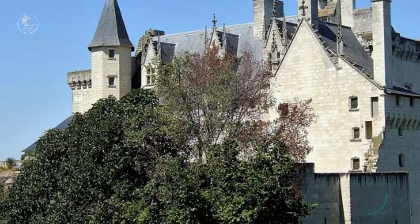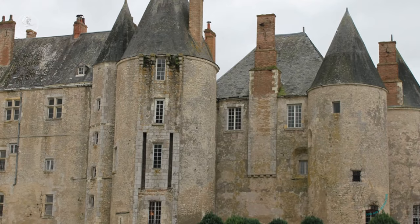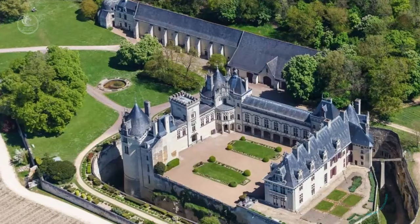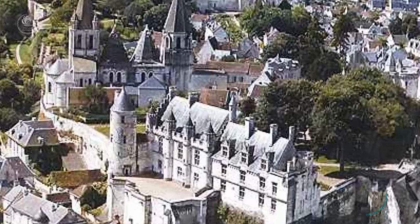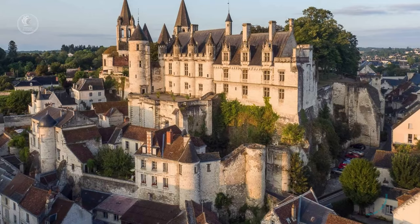Well, friends, here we are at the end of our journey among the lesser-known castles of the Loire Valley. These fascinating places, rich in history, beauty, and mystery, show a more intimate and less explored side of this enchanting region. I hope this journey has made you want to discover these hidden gems for yourself. And don't forget, the Loire Valley still has much to offer, and we will continue to explore it in our upcoming videos. If you liked this video, please leave a like, share it with your friends, and subscribe to our channel so you don't miss our future travels. Thank you very much for following us on this adventure, and we'll see you in the next video. Until next time!